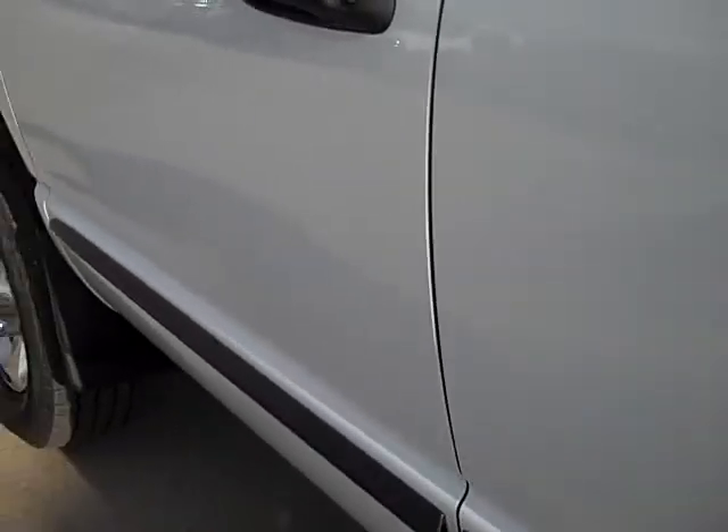On this side of the truck it's just as clean as the other side. It has the fold-out tow mirrors that also fold in — those mirrors are heated and powered.